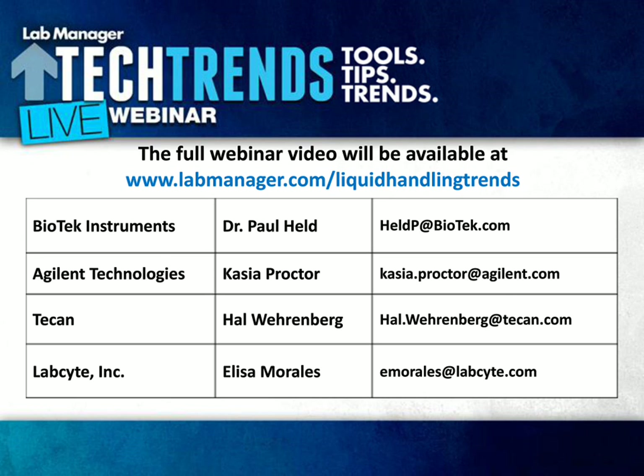Thank you for listening. The Echo liquid handlers use acoustic energy and are highly accurate and precise at transferring nanoliter volumes. We're extremely flexible, both in the plate mapping and the liquids we can use. Thank you.